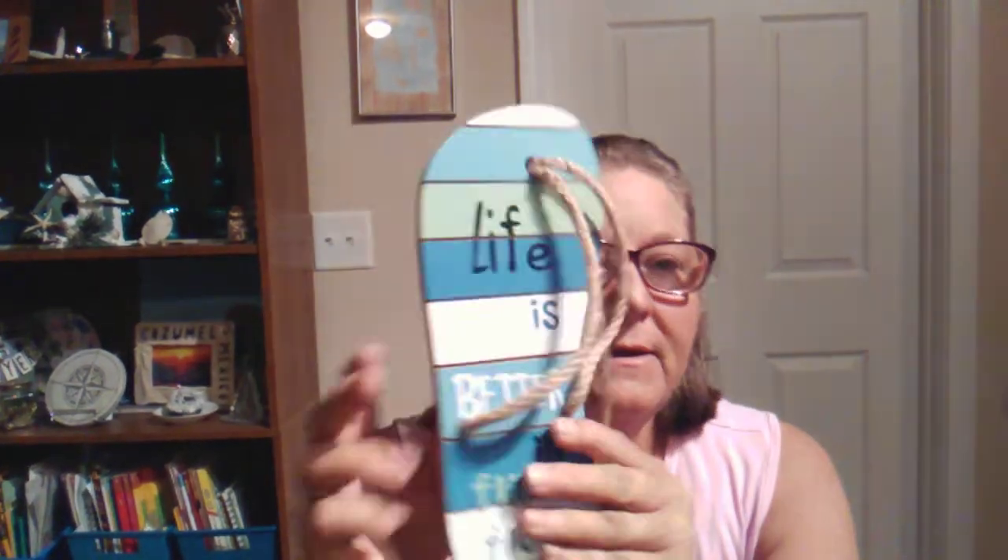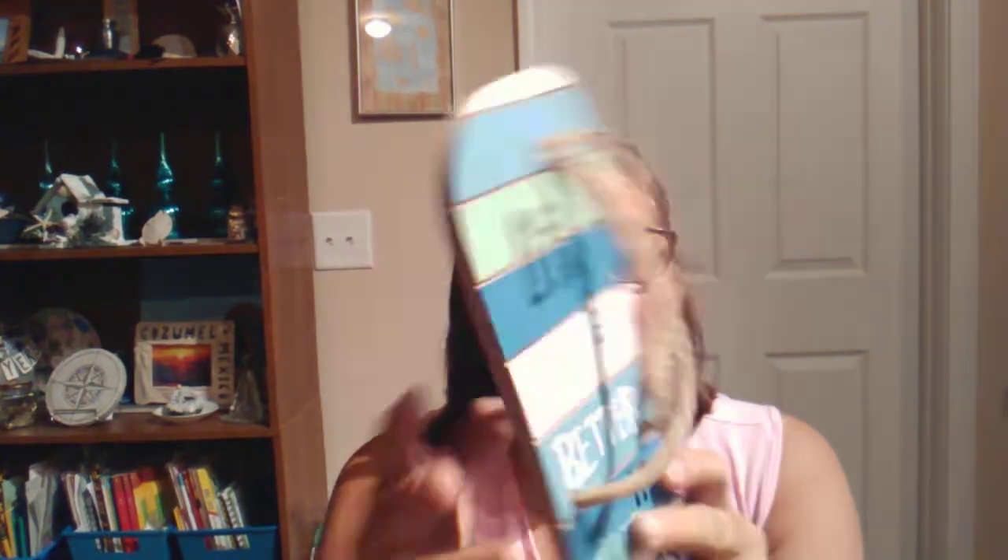And then Gareth also sent me another flip flop. The other one he sent in my first part of my order had a little chip in the corner. Gareth, I told you not to worry about that — I was going to put a shell or something over it. But thank you so much, sweetheart, I really appreciate that. I'm not sure if this will become a wreath right away or not.